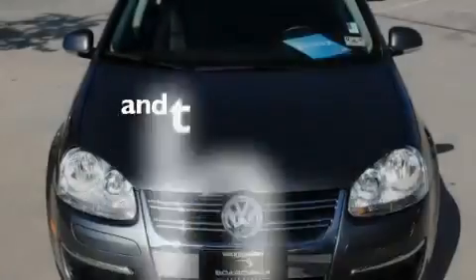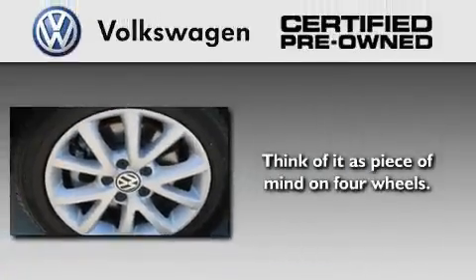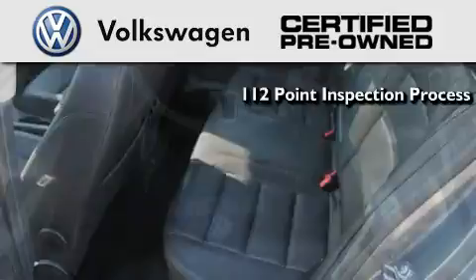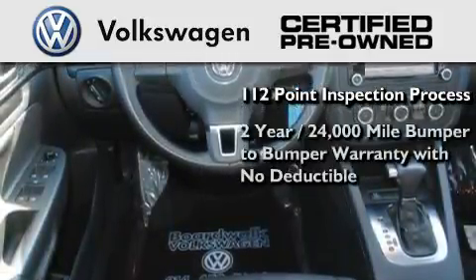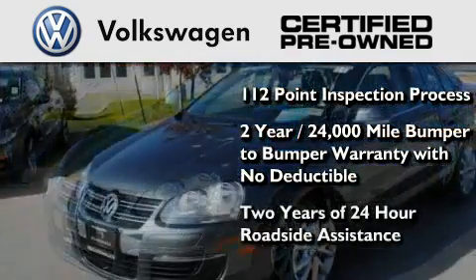This vehicle also has tinted glass and less than 34,000 miles. A certified pre-owned Volkswagen offers you peace of mind with benefits including a painstakingly detailed 112-point inspection process, a two-year, 24,000-mile bumper-to-bumper limited warranty with no deductible, and two years of 24-hour roadside assistance.